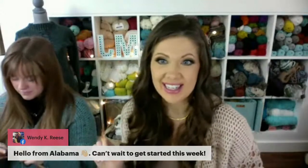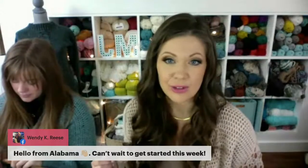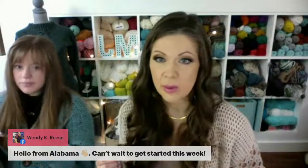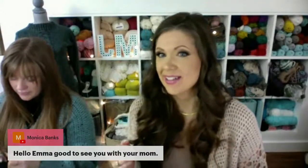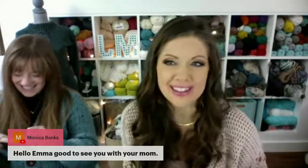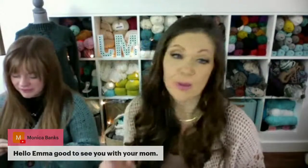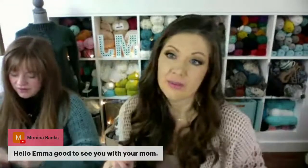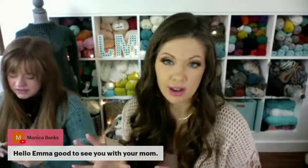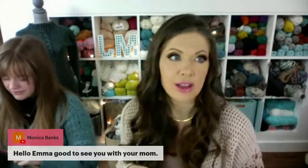Hello from Alabama — can't wait to get started this week. It's so exciting to see so many of you on the live this morning. It's nice to have Emma on board with me on these lives, even if she's just crocheting. We have to share wedding photos — Emma just got her sneak peeks from her photographer and should be getting all the pictures soon. We keep forgetting to do that, but we will share some.